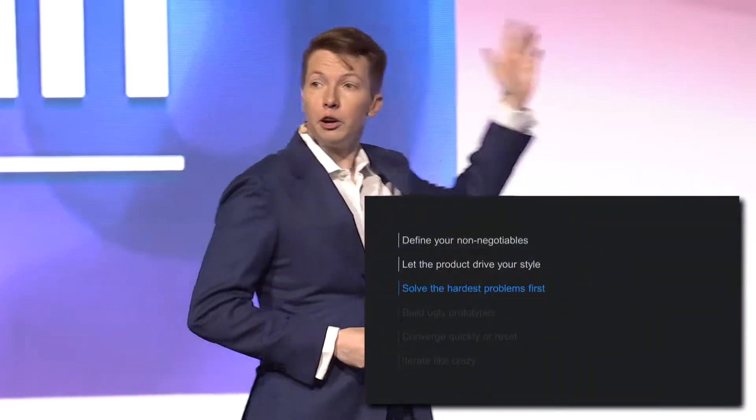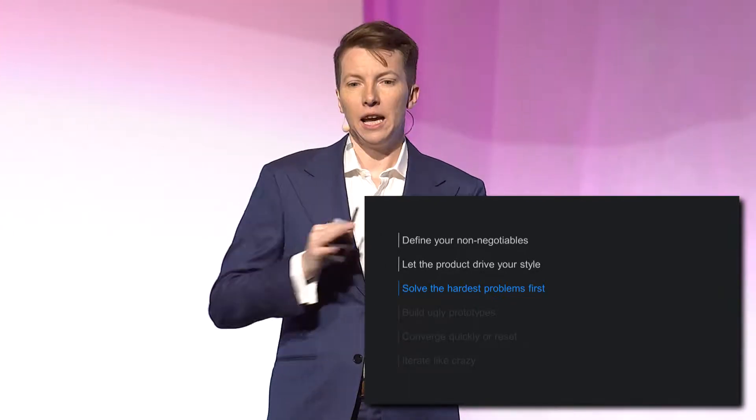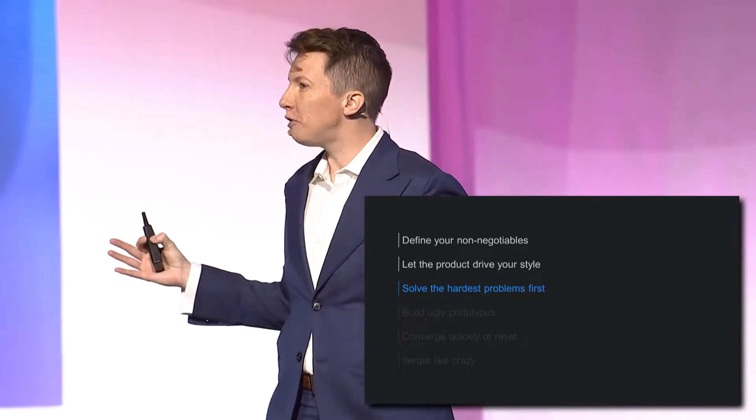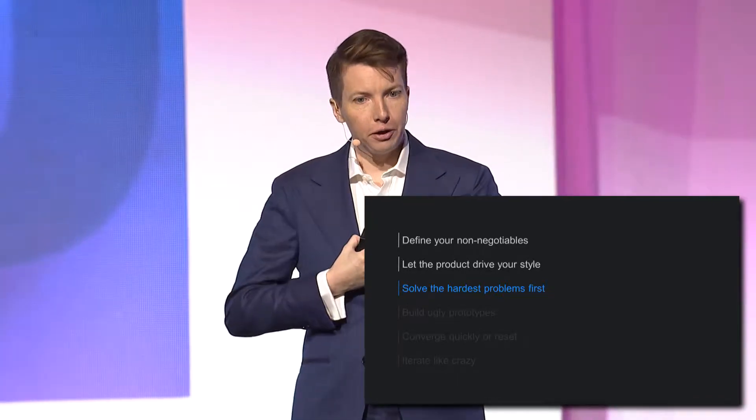Once you've figured out your place on this speed-caution slider, you're ready to start building prototypes. Your singular goal is to iterate as much as possible before the ship date. Solve the hardest problems first. Trust me, if you take a typical engineer, show them a problem and say, I don't know if this can be done, they're usually all in. My former colleague Doug Field,